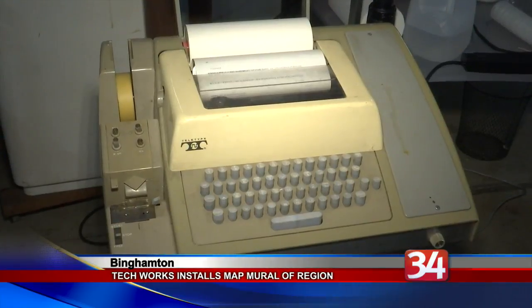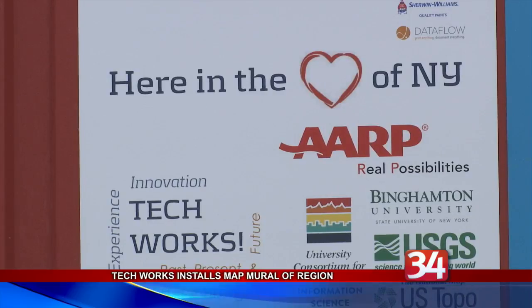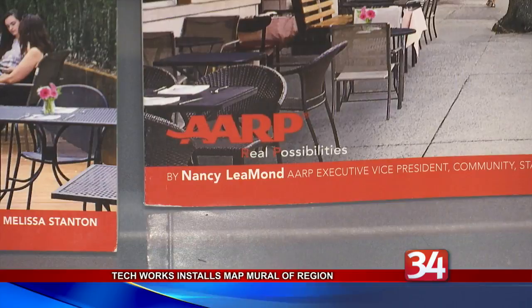The three-dimensional map, titled 'Here in the Heart of New York,' highlights the area's river valleys and lakes and was created with the assistance of the U.S. Geological Survey.